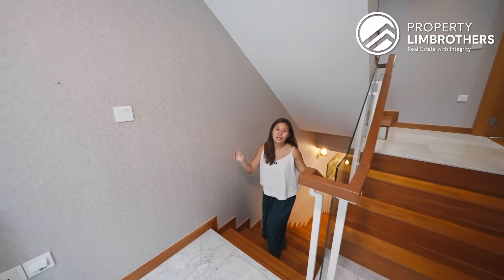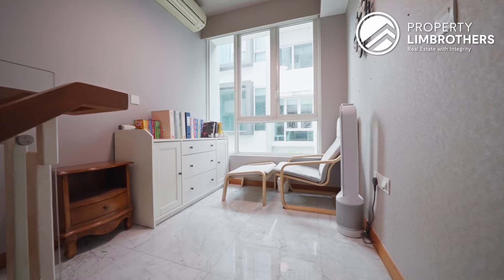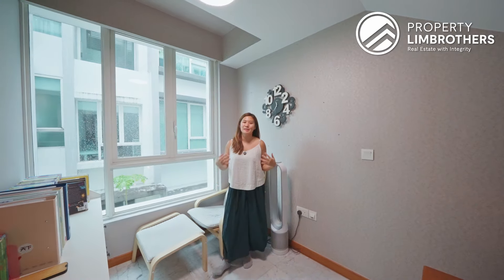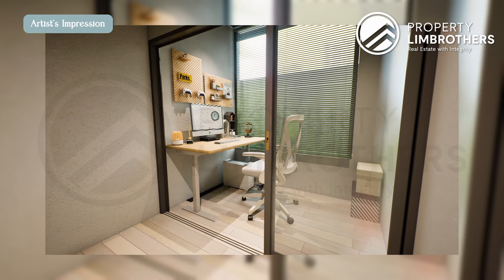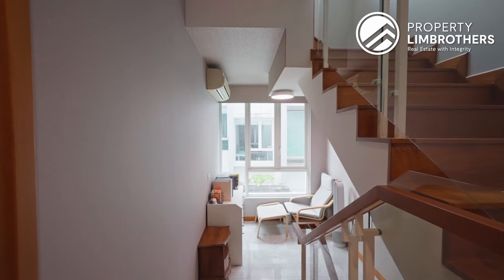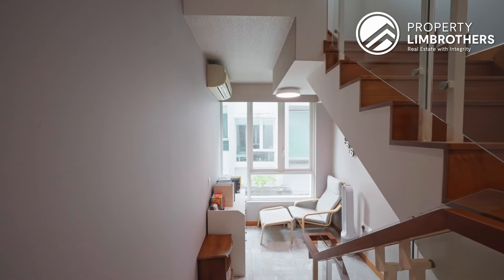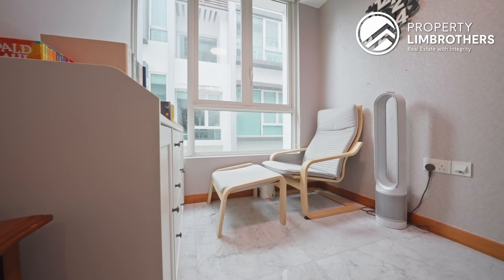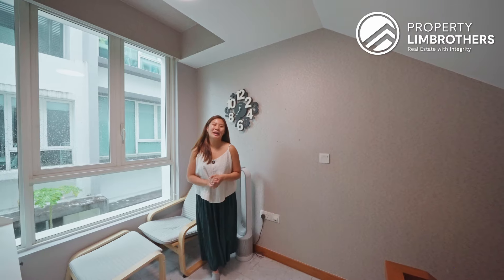Heading up to level 2, before you hit the master bedroom, you actually have this cozy corner. You can deck this up as a study room — you can always add a mini glass panel here to enclose it, or keep it open as a study corner, relaxing corner, chill-out lounge, or perhaps even a mini bar. This is a flexible area for you to cater to the needs of your family.